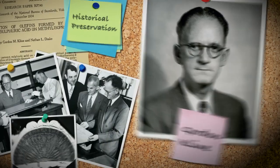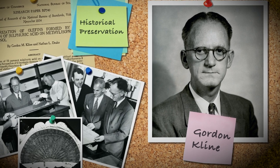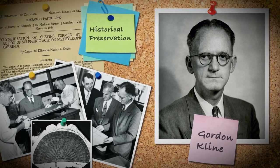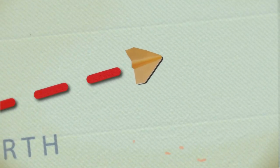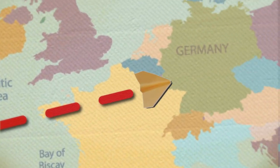Astin assigned the task to NIST researcher Gordon Klein, an expert in the preservation of historic materials. Klein flew to examine the site to check on the condition of the robe before devising a plan to transport it.